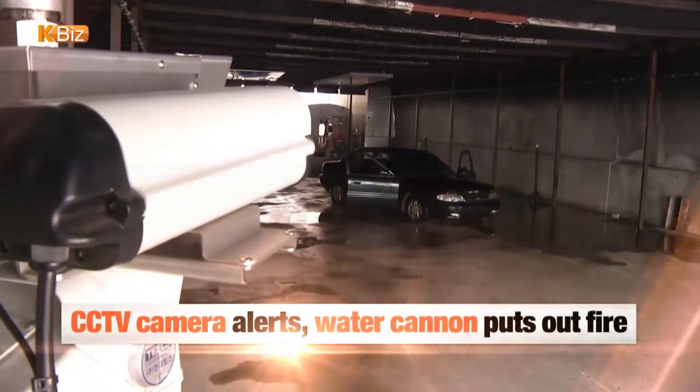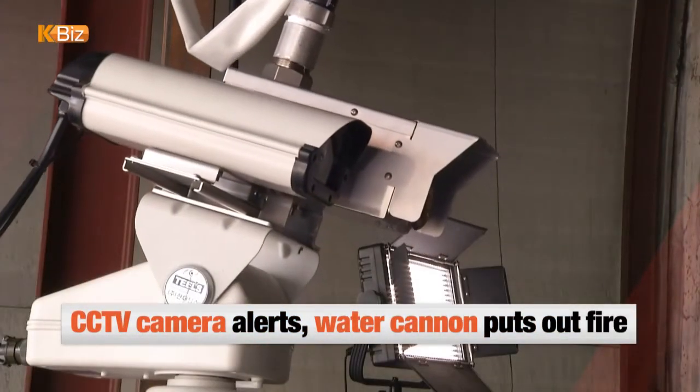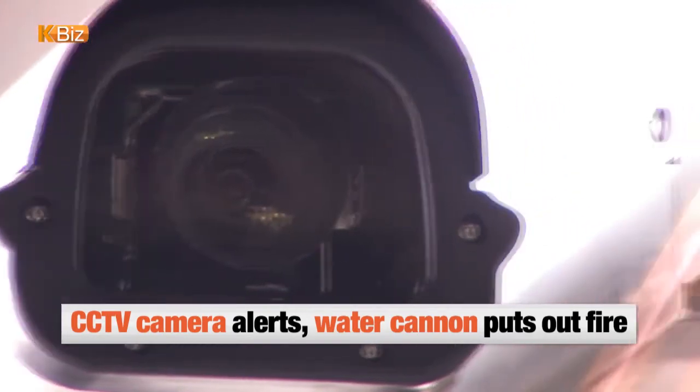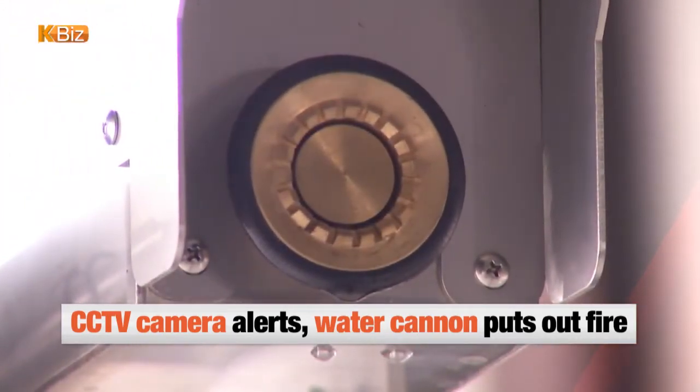In order to deal with such situations, the team of Korea Institute of Civil Engineering and Building Technology has developed a new fire extinguishing system by combining a CCTV camera capable of detecting flames and smoke with a remote control water cannon.